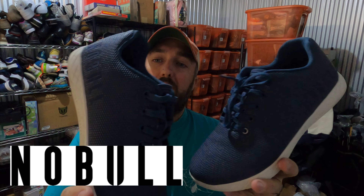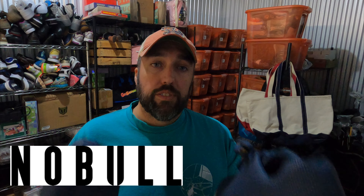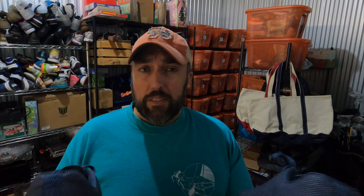This is my first time finding this brand — these are No Bull athletic unisex shoes. There are a thousand different dad jokes I could make, but I'll just leave you with this: these are a BOLO — be on the lookout. I paid ten dollars at a Goodwill and they sold almost instantly for $53.